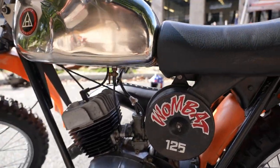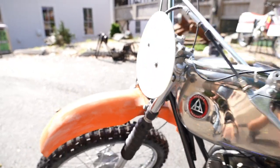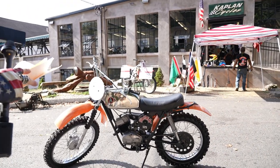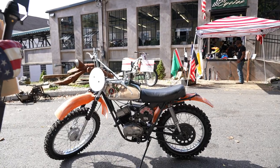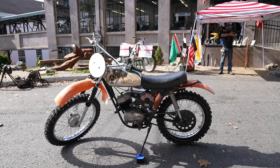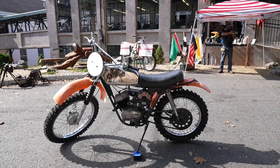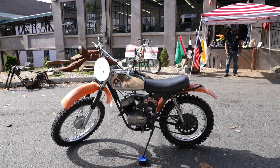It has period-correct Preston Petty fenders front and rear and the front number plate. It's a really cool piece. If you're looking for a classic that's going to be a lot of fun and is ready to go, look no further. We put just under $2,500 in parts and labor into it on top of the purchase price, so we can't give it away — but it's going to be a fair price for a nice running classic with tons of curb appeal. Any questions, give us a call at 860-454-7024. Thanks for watching. God bless America.